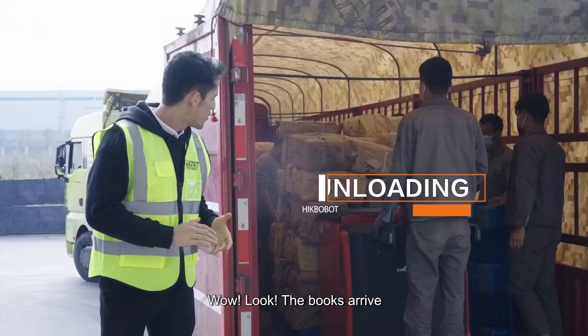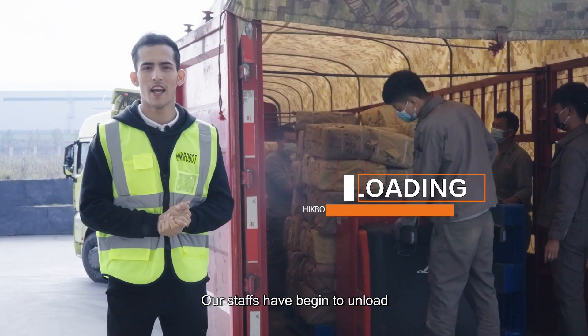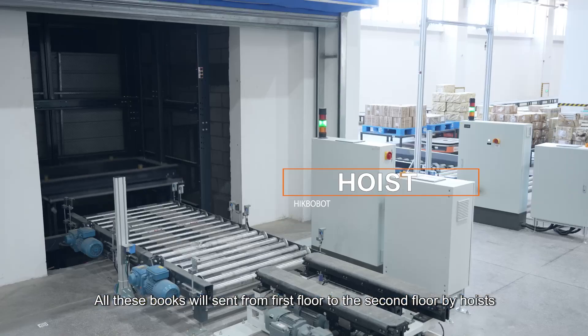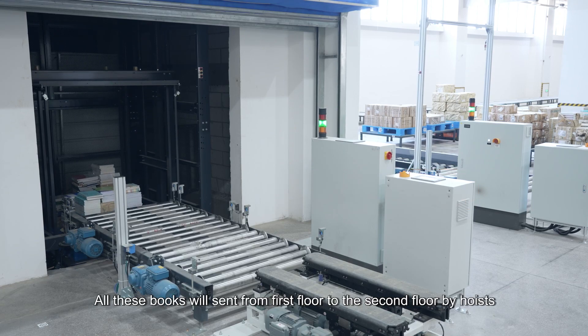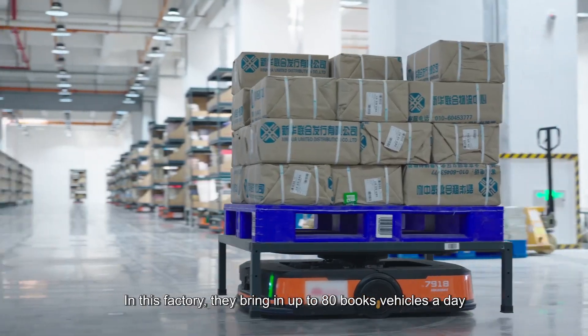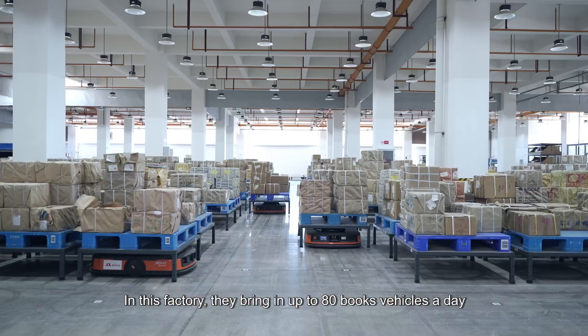The books have arrived and our staff have begun to unload. All these books are sent from the first floor to the second floor by hoist. In this facility, they bring in up to 80 book vehicles a day.